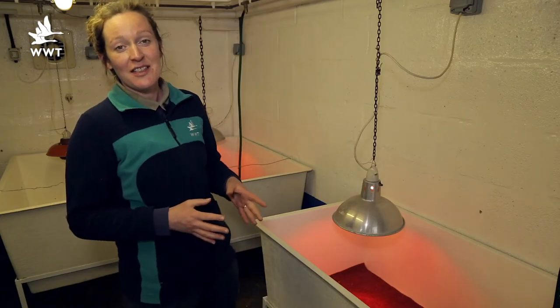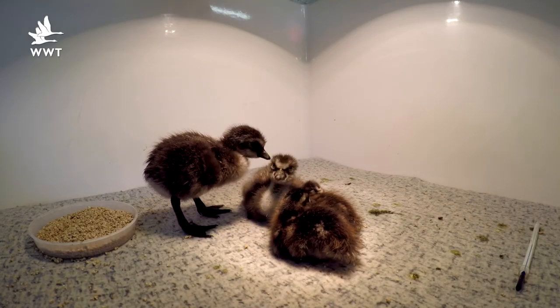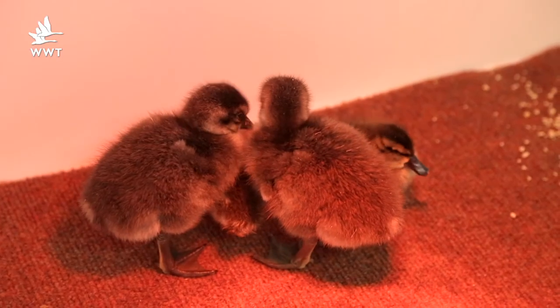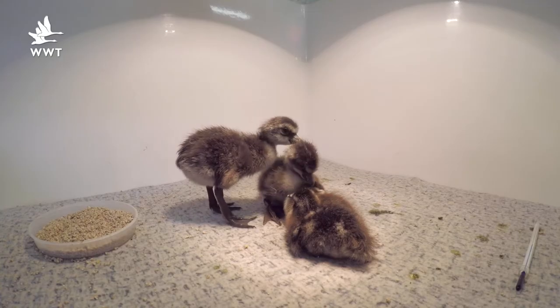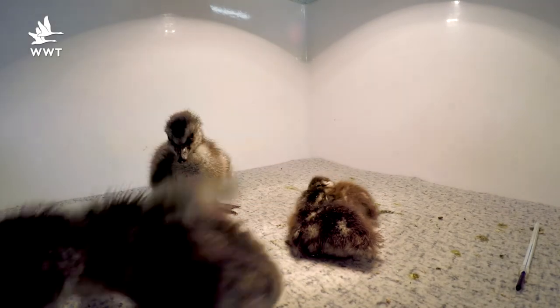The two Nene are currently sharing their coop with two Puna Teal, previously referred to on Wild Watch as some of the earliest breeding species here. Inevitably the Nenes will exceed them in size quite quickly, but hopefully the Puna will become surrogate brothers and sisters for some other wonderful birds coming through at WWT.